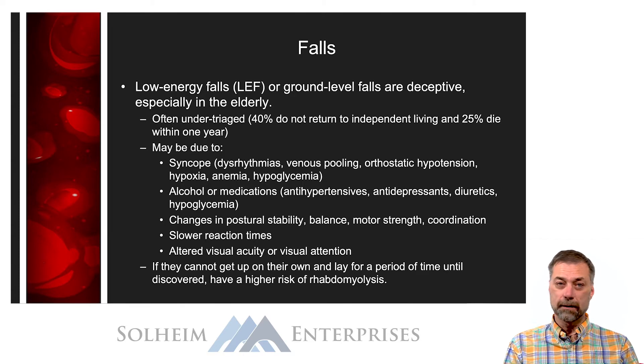Also consider the fact that sometimes when the elderly fall, they may not be found right away, which can increase the risk of pressure ulcers, rhabdomyolysis, and other complications that we talked about in the orthopedic section of this series.